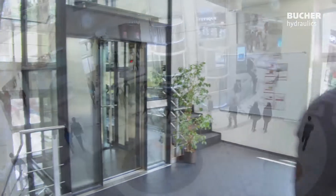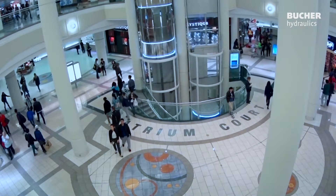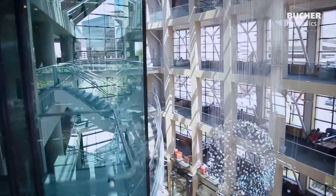Our high-quality technology is used worldwide by innovative lift builders in a wide range of modern hydraulic passenger and goods elevators.